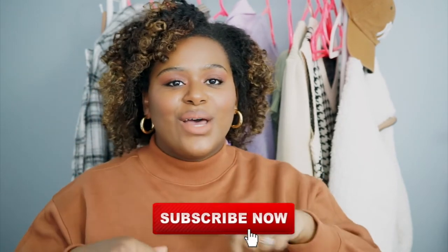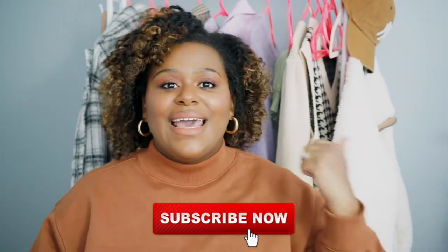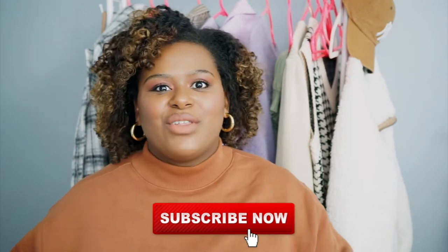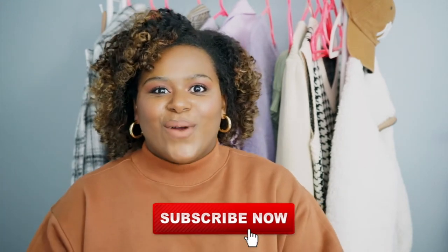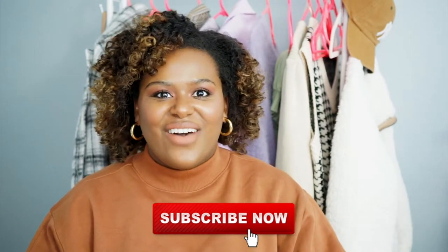Hi eyecatchers, welcome back to my channel! For any of you who are new, hi I'm Ivy, welcome to Ivy Davenport where I share all things beauty, style, and confidence. Before we get into this video, please make sure you subscribe down below, click the notification bell so you can be notified every time I upload, hit the like button if you love beauty, style, and confidence, and make sure you comment and tell me what your very favorite part of the video was.